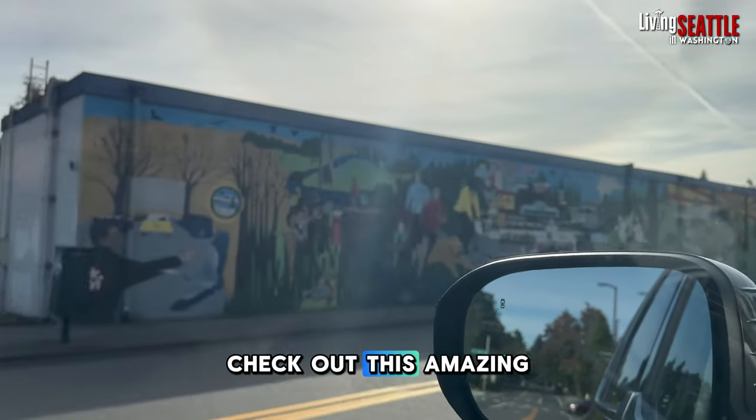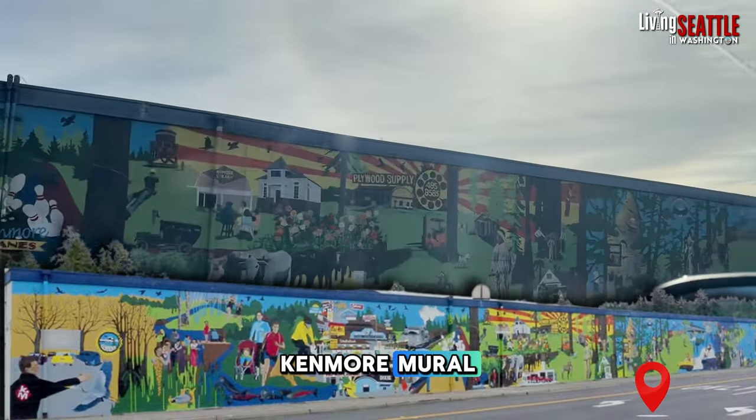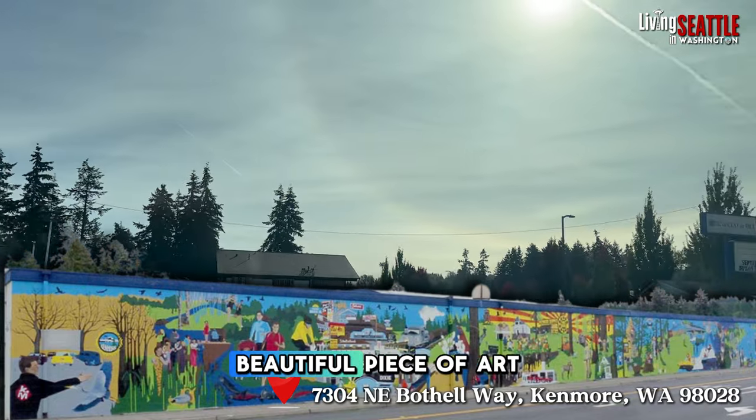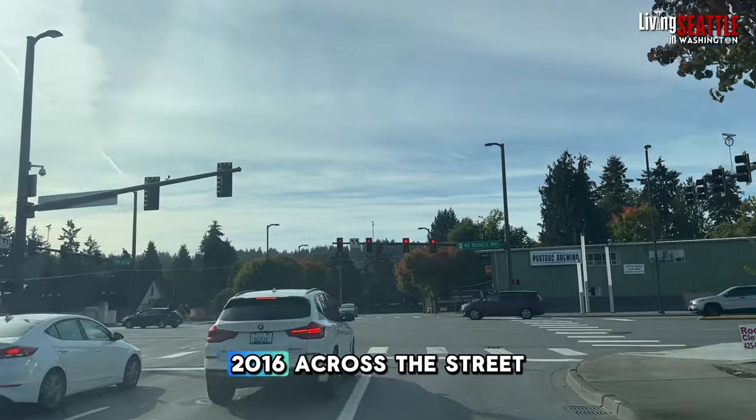Don't forget to check out this amazing Kenmore mural on the side of the St. Vincent de Paul thrift store here. It's just such a beautiful piece of art — it was painted in 2016.